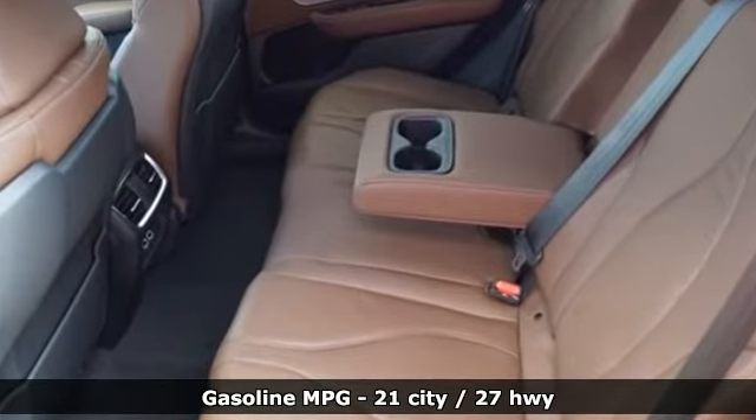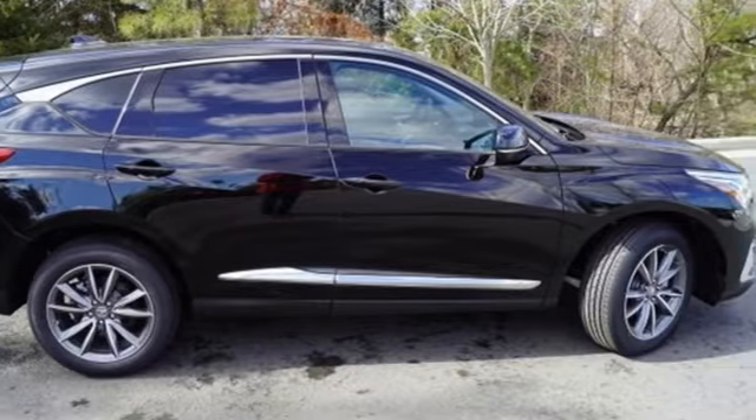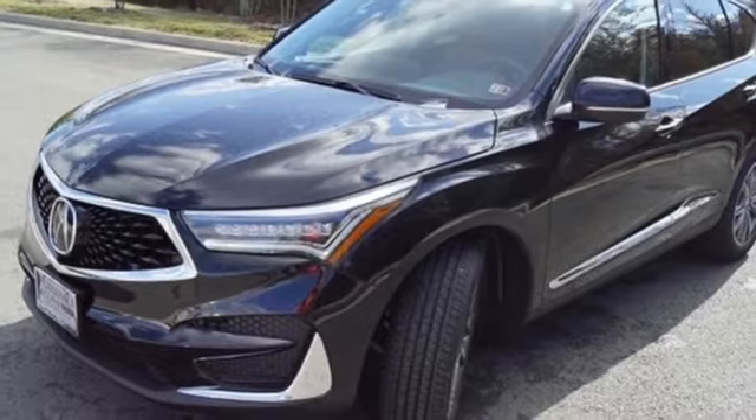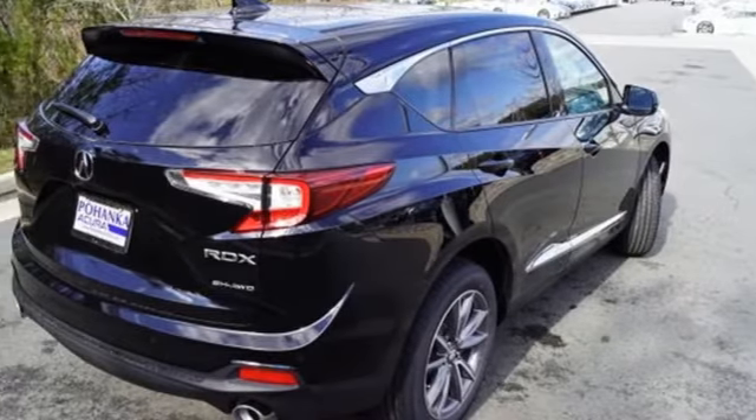Automatic transmission, gas-pressurized shocks, streaming audio, power-heated mirrors, front-heated leather bucket seats, auto-dimming rear-view mirror, external memory control.